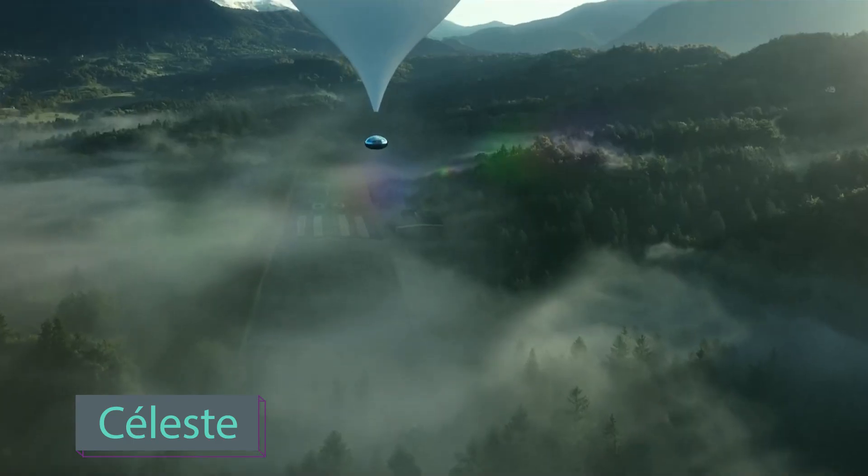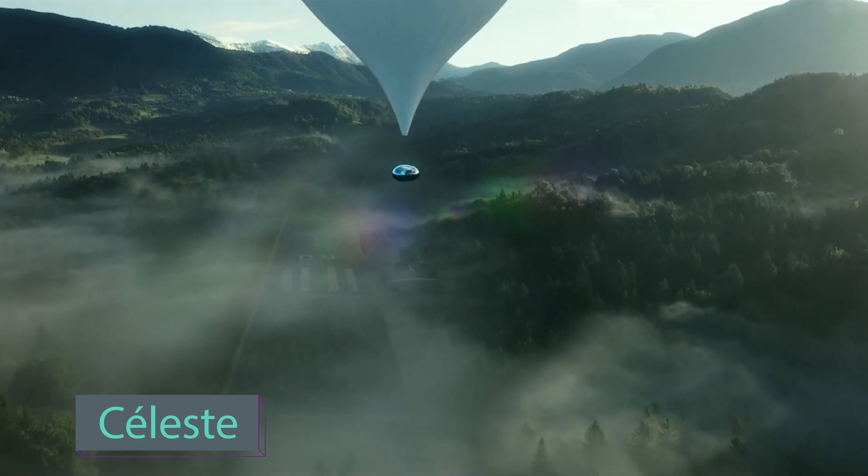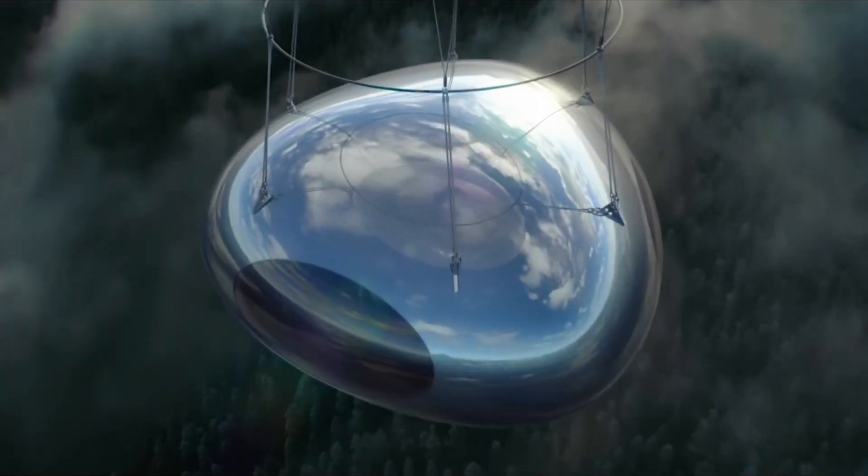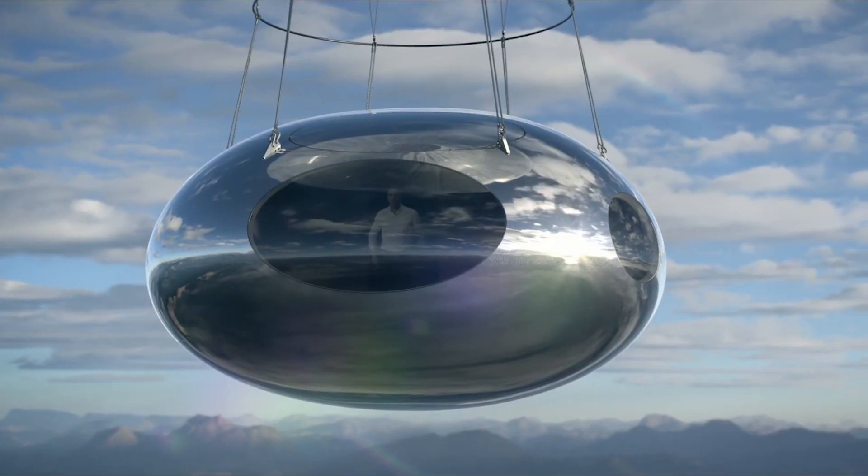Vincent Ferret and Joseph Durand have united their travel visions to create a unique capsule for space travel. They aim to provide a safe and purposeful cocoon for sick space travelers.